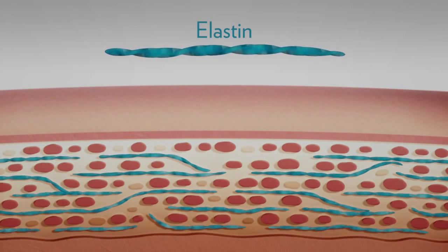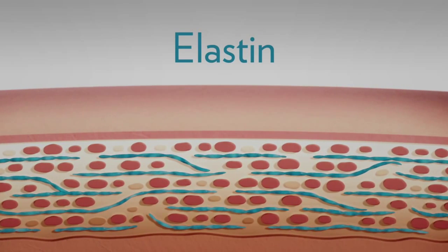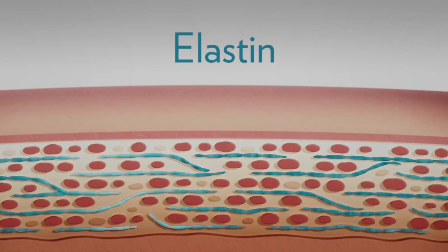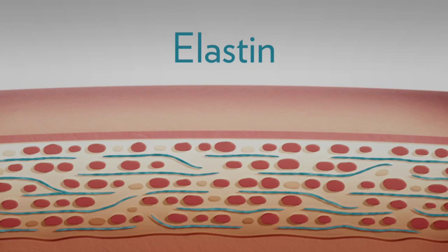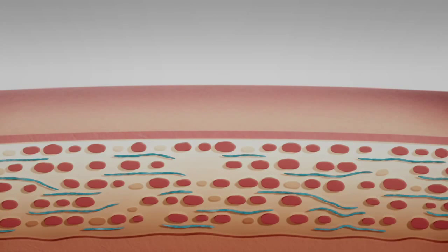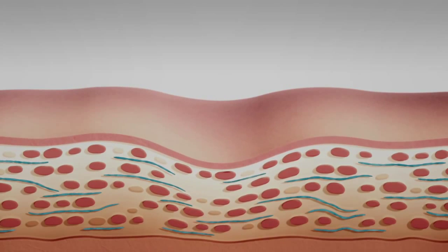Elastin is a protein in the skin and connective tissue that allows many tissues in the body to snap back into place when stretched and to maintain their elasticity and firmness. Younger skin has abundant levels of elastin, but over time, our elastic fibers degenerate and elastin production slows down. As elastin decreases, skin starts to sag and lose its resilience.